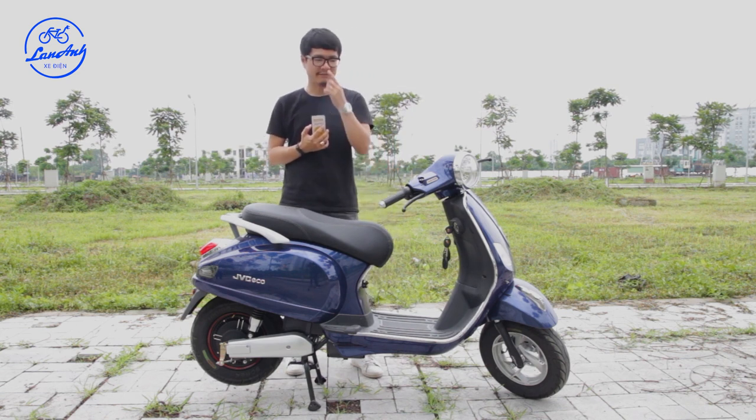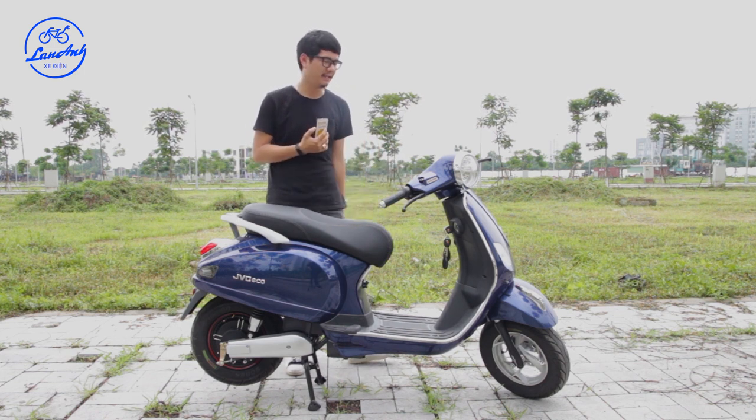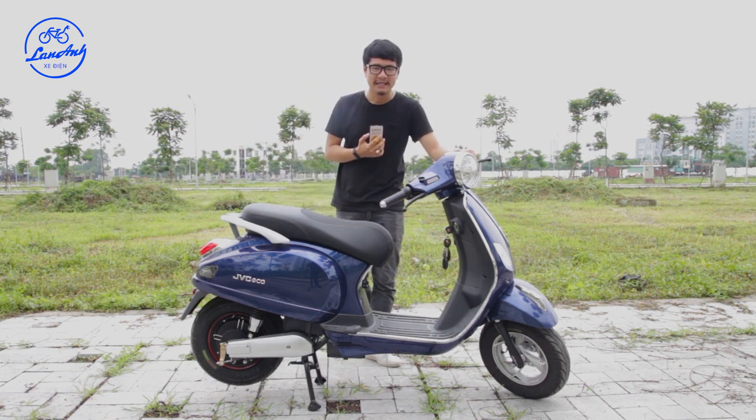Về thời gian sạc thì mình không quan trọng lắm, vì bất kỳ khi nào xe sắp hết pin, mình thường cắm sạc qua đêm luôn. Cắm sạc qua đêm là đến sáng đã có một bình đầy để đi rồi.